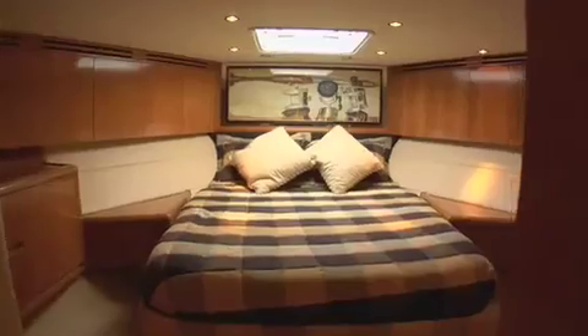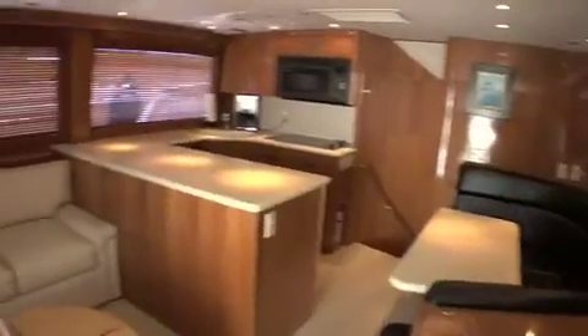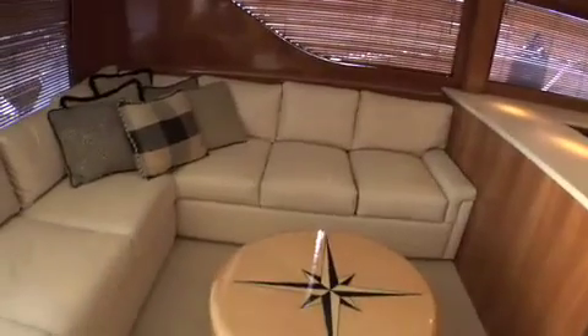With three staterooms, an abundance of entertainment equipment, a well-stocked galley, and many more amenities, your outing will be full of thrills and luxury.